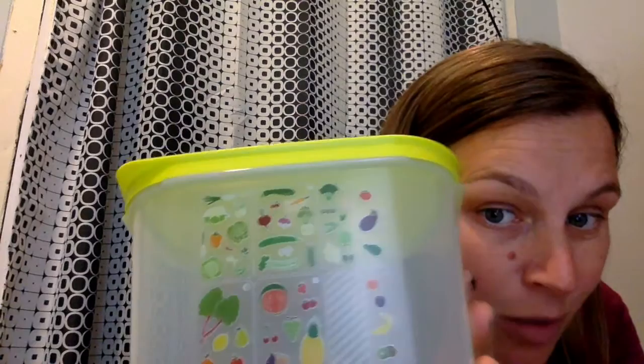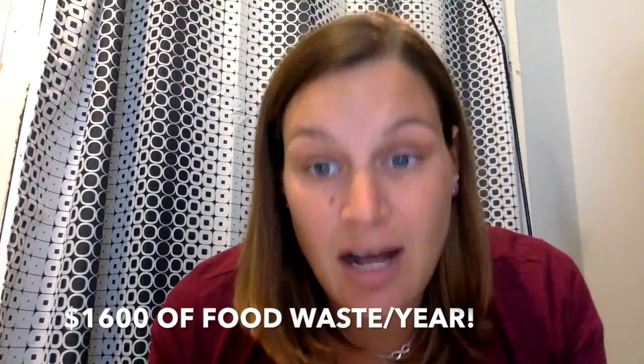Number four — reason number four why I love Fridge Smarts — they save me money. They are a one-time investment. There's a lifetime guarantee for Tupperware. So I pay for my FridgeSmart one time and I don't have to waste produce. I don't lose money on throwing away vegetables and fruits that have just gone bad. They say an average household of four people throws away on average $1,600 worth of food waste. That's a lot of money.